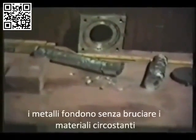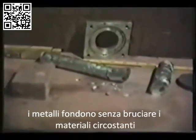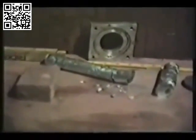In this remarkable series of video clips shot by Hutcheson, we see what happens when he fine-tunes the electromagnetic frequencies aimed at target objects in his garage.